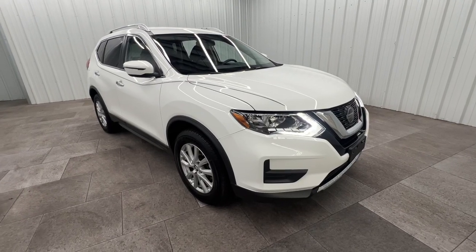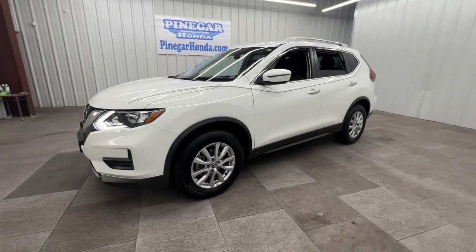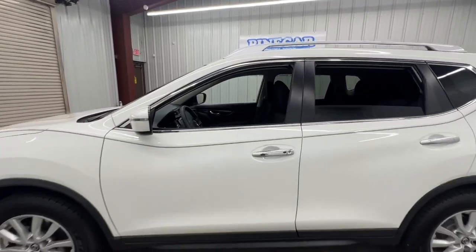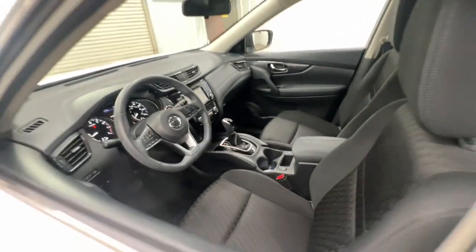Enjoy the view of this 2020 Nissan Rogue. This vehicle is an outstanding buy with fewer than 40,000 miles on the odometer. This feature-rich Rogue adds confidence and convenience to everyday life. Standard driver assist safety tech, large cargo capacity, and spacious seating have your back wherever the road may lead.